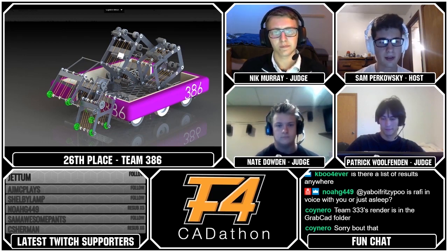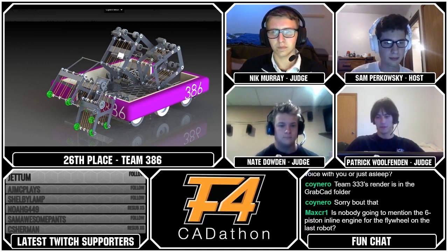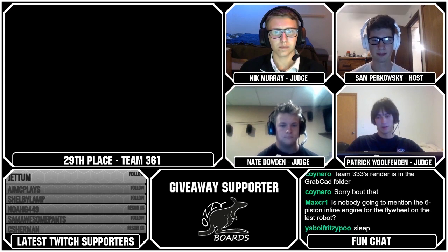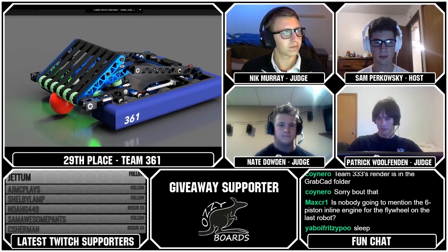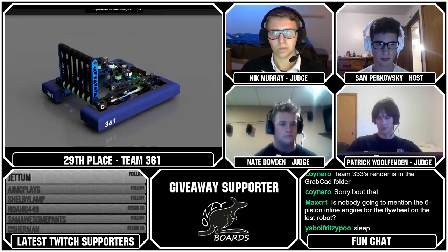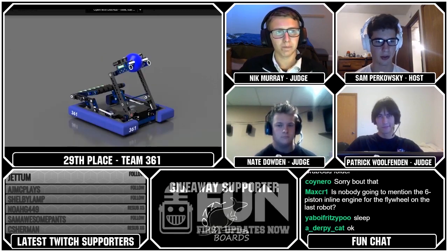That's going to bring us to our 29th ranked team, which is Team 361. 361 has a really nice belted intake through their bumper cutout that delivers balls to their manipulator, which holds a single ball and is really reminiscent of 971's stronghold robot — where it's double jointed, flips around, and can score. They've got a nice looking West Coast drive, pretty solid robot, with good pocketing on all their VersaChassis or 2x1. I really like that color scheme — it's slick.